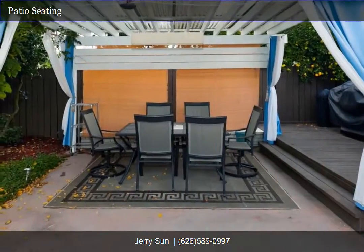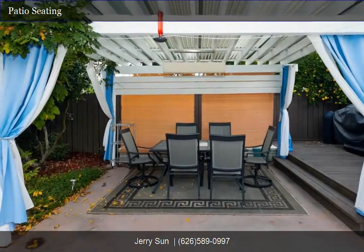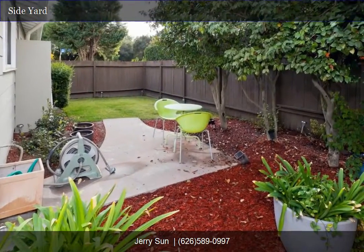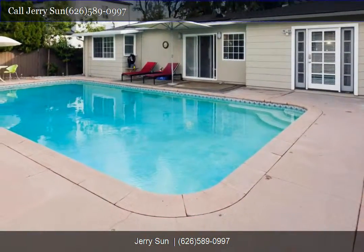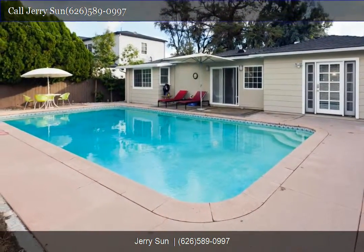Thank you for touring our listing website. For a personal tour of this property, please contact us today. Whether you're buying or selling, we can help. Please call our marketing specialist, Jerry Sons Home Selling Team, at 626-589-0997. We look forward to your call.